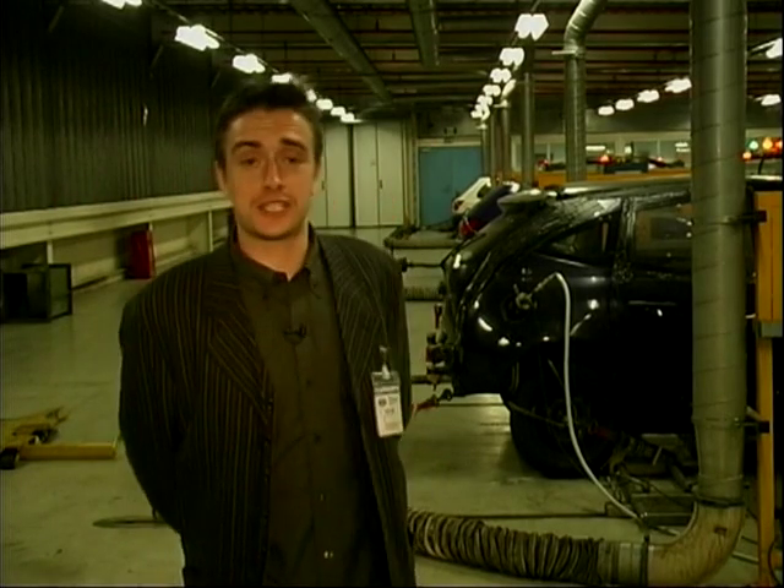This is the mileage accumulation facility, clocking up the kind of miles any rep would be absolutely terrified by. It's all aimed at punishing the catalyser and all the emissions components. We're talking 50,000 miles in about four months.